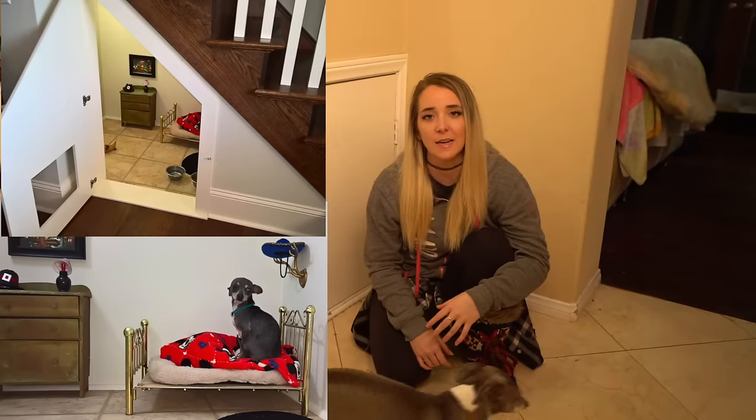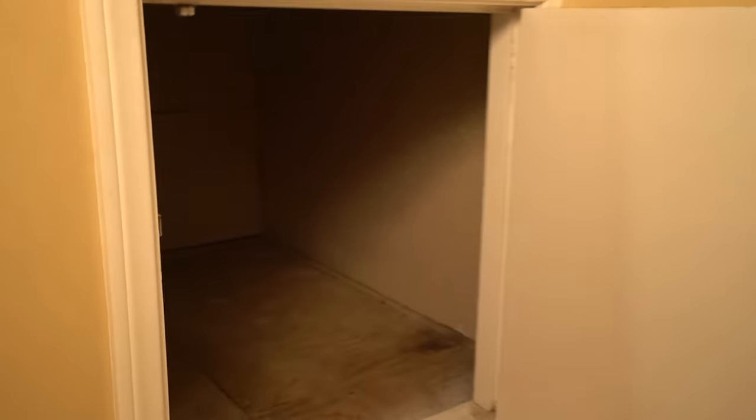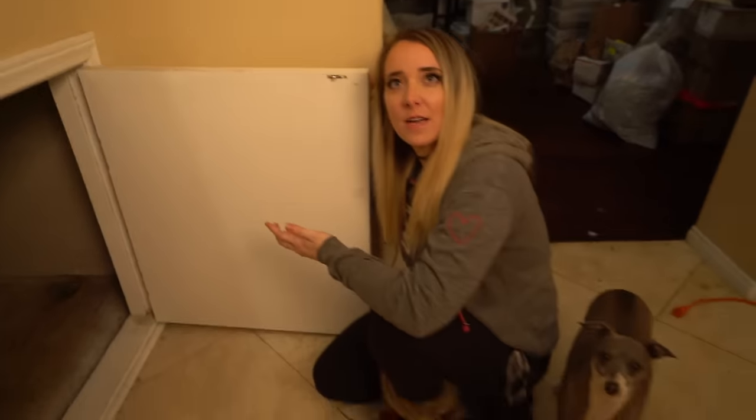I'm really tired of explaining myself so I'm just gonna cut to the chase. Someone tweeted a picture at me of some lady turning their under-the-stairs area into a tiny chihuahua bedroom, and I said I want one of those. I just so happen to have one of those spaces.